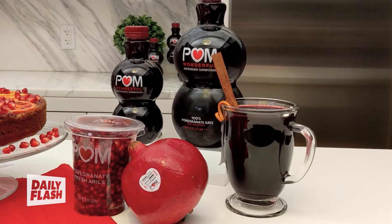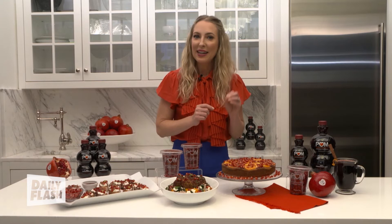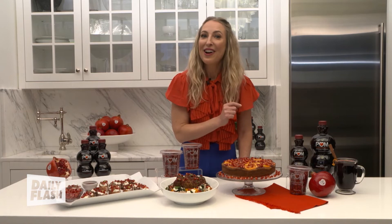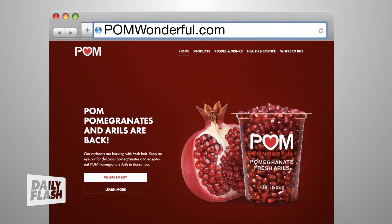It's made with POM Wonderful 100% pomegranate juice made from whole pressed pomegranates — nothing else, never any added sugar. And there's four times more antioxidants than green tea on average. And remember, when you're making this cozy drink hot, those antioxidants are staying strong in there. So for these recipes and so much more, head to pomwonderful.com. We'll see you guys next week.